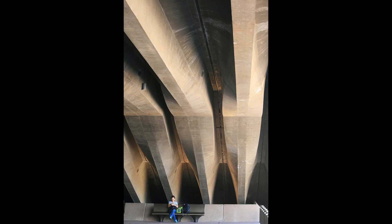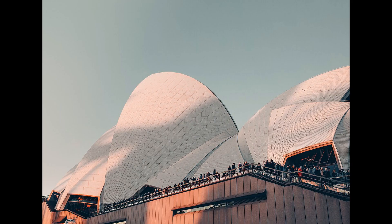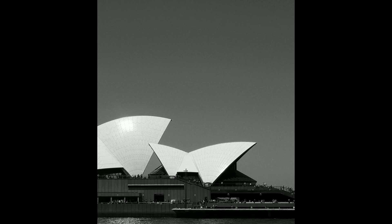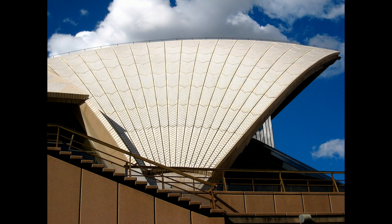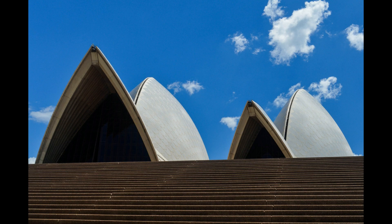The interior spaces of the Opera House are equally breathtaking. The concert hall, opera theatre, drama theatre, and other venues are masterfully designed to provide optimal acoustics and unobstructed sightlines for the audience. The dramatic contrast between the organic, shell-like exteriors and the clean, modernist interiors creates a profound architectural dialogue that immerses visitors in a unique sensory experience.